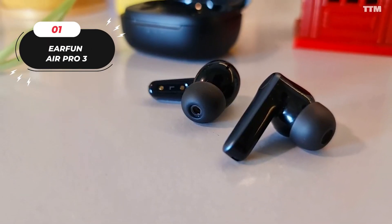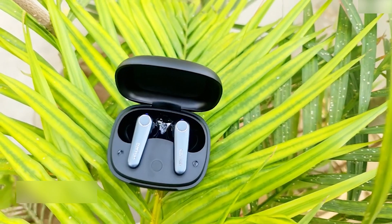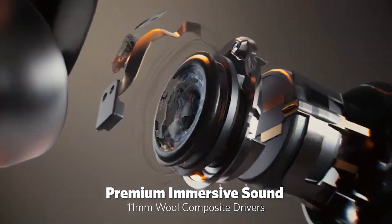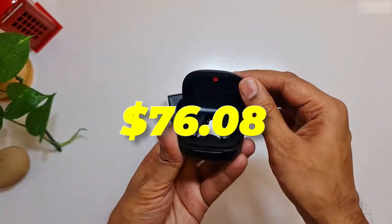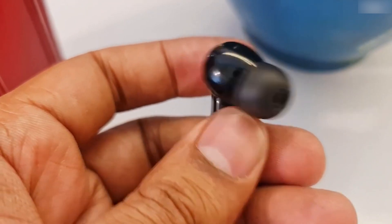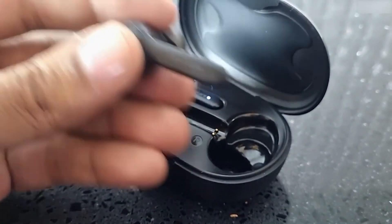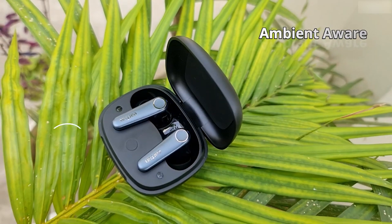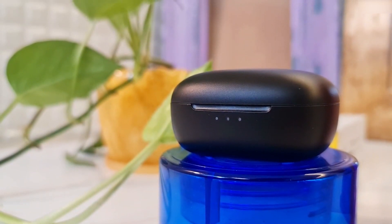Number 1: The EarFun Air Pro 3. Introducing the EarFun Air Pro 3 earbuds, equipped with the latest Qualcomm technology. With a price of $76, these earbuds deliver an exceptional audio experience. Powered by the Advanced QCC3071 chipset and Qualcomm AptX Adaptive Audio, they provide powerful sound and incredible range while minimizing distortion.